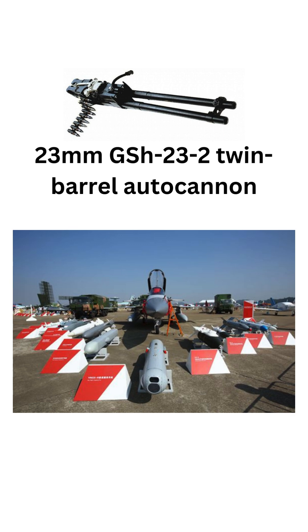The JF-17 can be armed with a variety of air-to-air and air-to-ground weapons, including short-range and beyond-visual-range missiles, guided bombs, and rockets. It also features a 23mm GSH-23-2 twin-barrel autocannon.